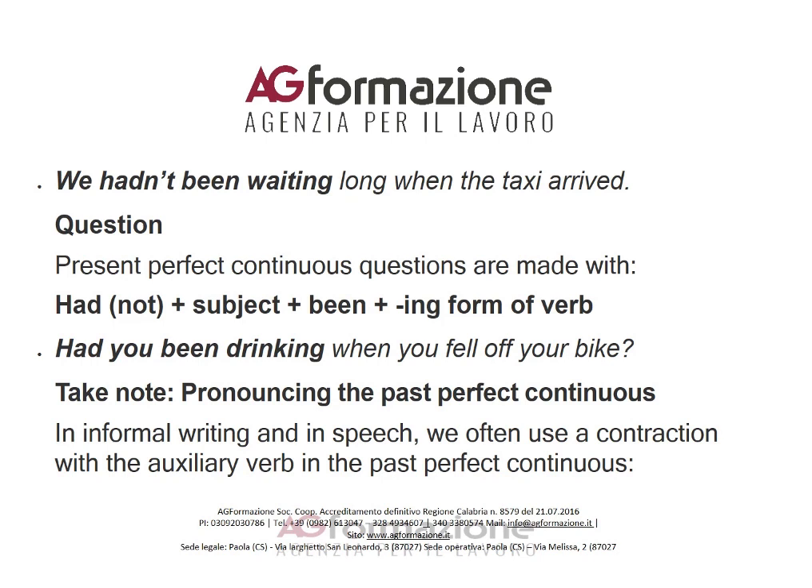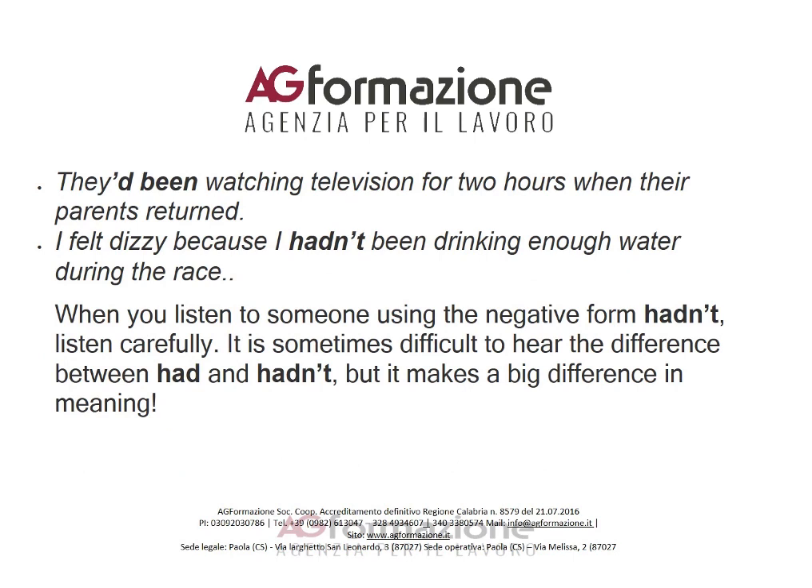Take note on pronouncing the past perfect continuous: in informal writing and in speech, we often use a contraction with the auxiliary verb. For example: 'They'd been watching television for two hours when their parents returned.' And: 'I felt dizzy because I hadn't been drinking enough water during the race.'